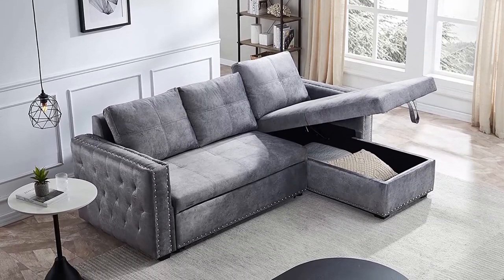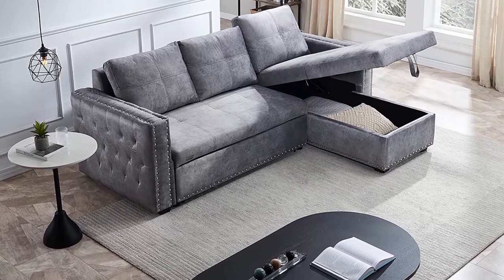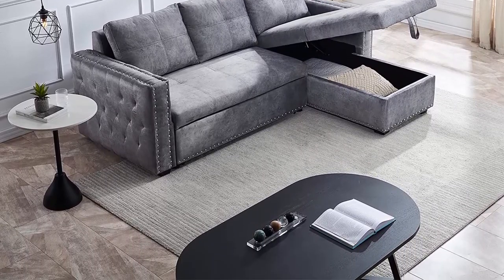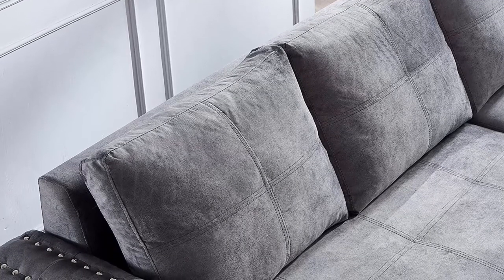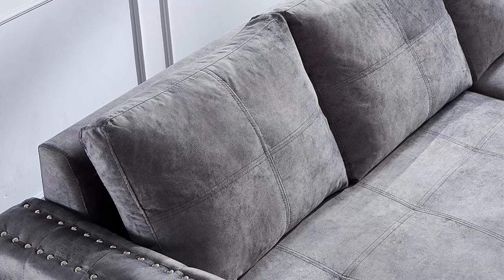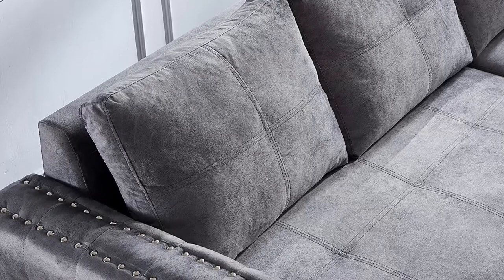Functional furniture for small spaces: you get a compact L-shaped sofa with a full-out lounging chaise and a full bed. Functional piece for small apartments and lofts. Weight capacity: 250 lbs. Comfortable cushions: sofa with comfy high-density foam cushions for ultimate comfort and support. Optimal softness with extra padded cushioning gives the sofa a relaxing feeling.